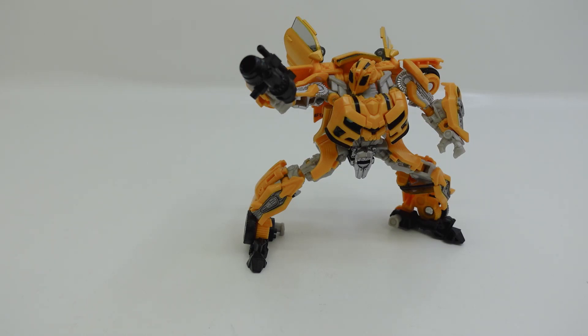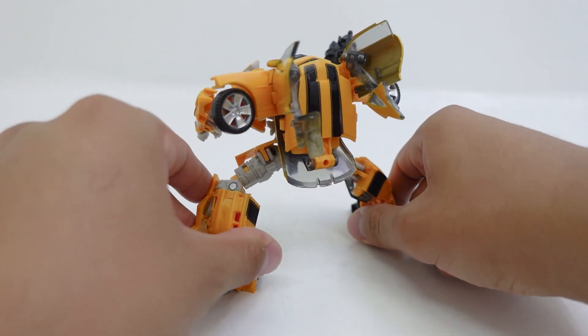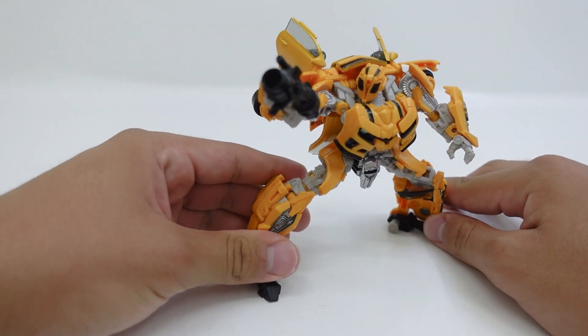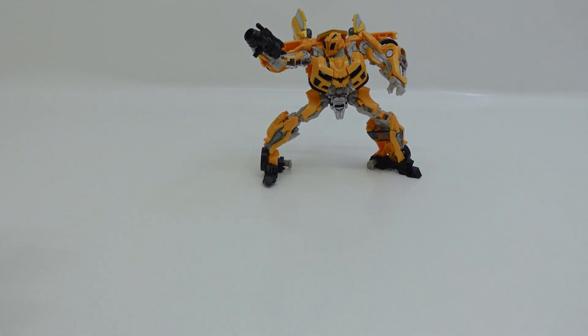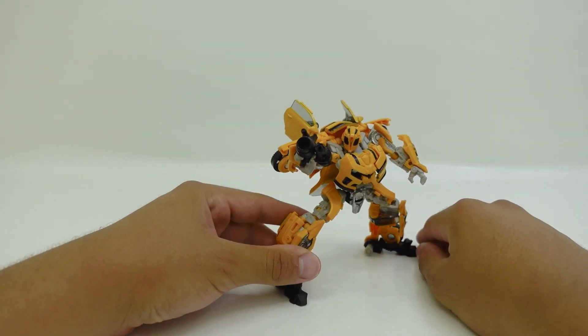The least favorite figure from Wave 14 is the Transformers Studio Series 74 Deluxe Class Bumblebee with Sam Witwicky. This figure was really nice — it came with a miniature Sam figure. Everything about this figure was great: perfect mold, perfect everything. This figure is absolutely amazing. The only complaint I had was with the paint applications; I really wished they painted it in more silver. But that wasn't a major thing. This figure is at the bottom only because the rest of the figures were just so much better.